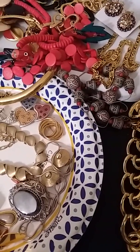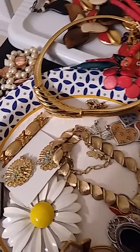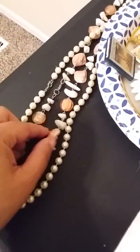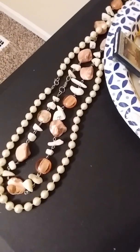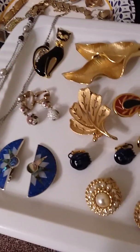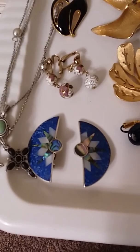Vintage urban pearl necklace, gold tone — no fade to anything, everything is in beautiful condition. If there is any fade or something I'll let you know. Shell necklace, full pearl. Abalone earrings.